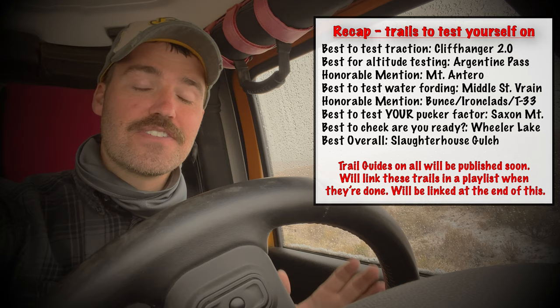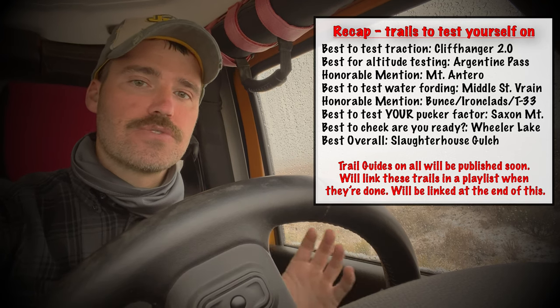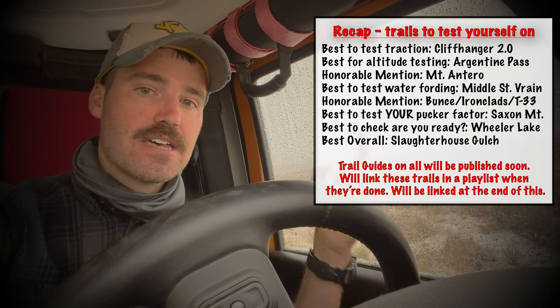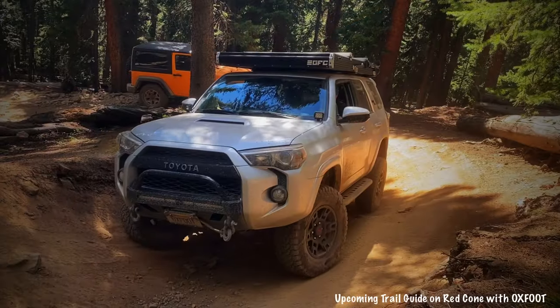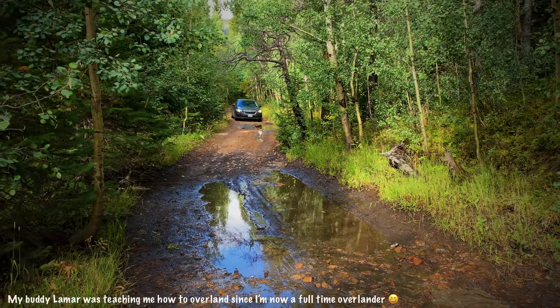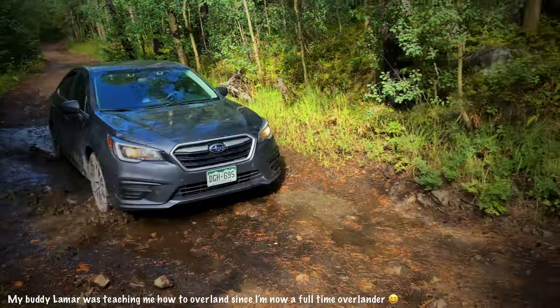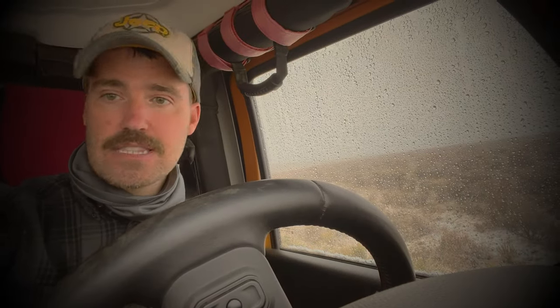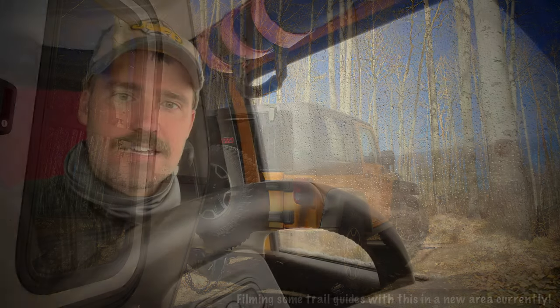Thank you guys so much for watching. I hope it was useful and that I explained well enough why we chose the trails we did. We'd love to hear what trails you think are great for testing your rig — let us know in the comments. If you're new here and want to see what our trail guides are like, there's a playlist of trail guides up there. If you want to see how we find trails, check the link below — it's a really good method. And if you're new here and like what you've seen, I'd love to have you as a subscriber. These videos will keep getting better. Thanks, have a great day!